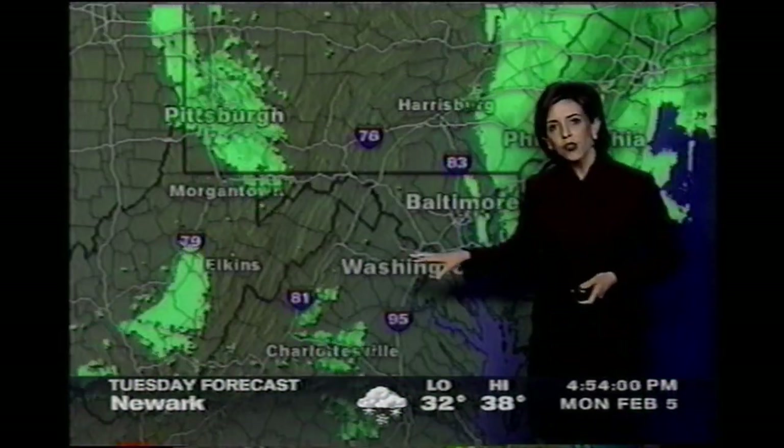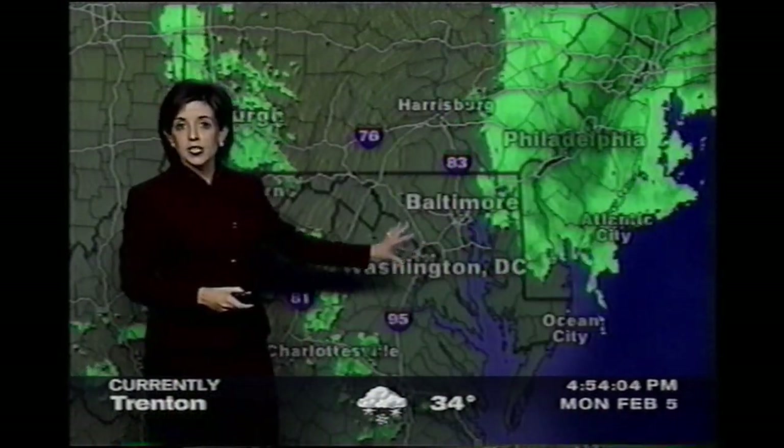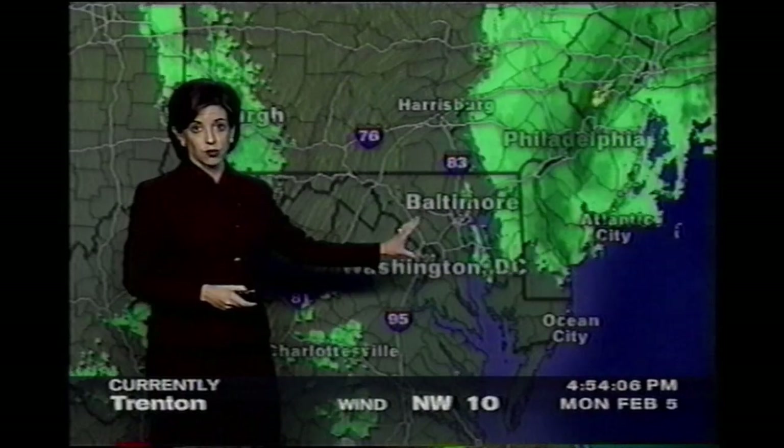As we go to the south, in and across Baltimore and D.C., your temperature is in the 40s. Things are improving dramatically across this area.